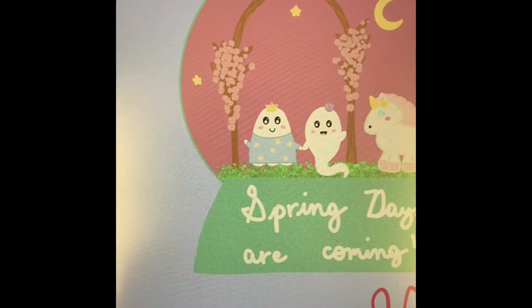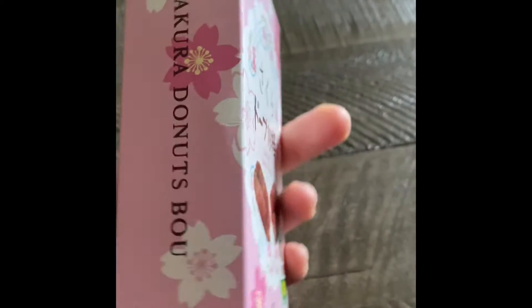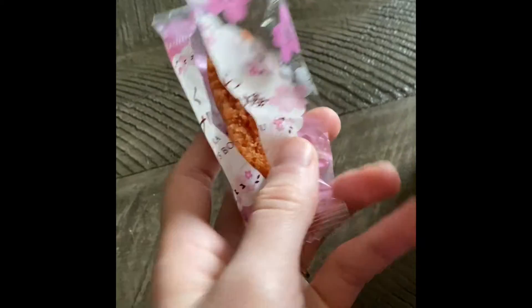I needed to include some other yummy snacks — we'll just kind of sprinkle them throughout the video. These are some donuts that I also wanted to try and they were also very yummy. But on to our next painting.